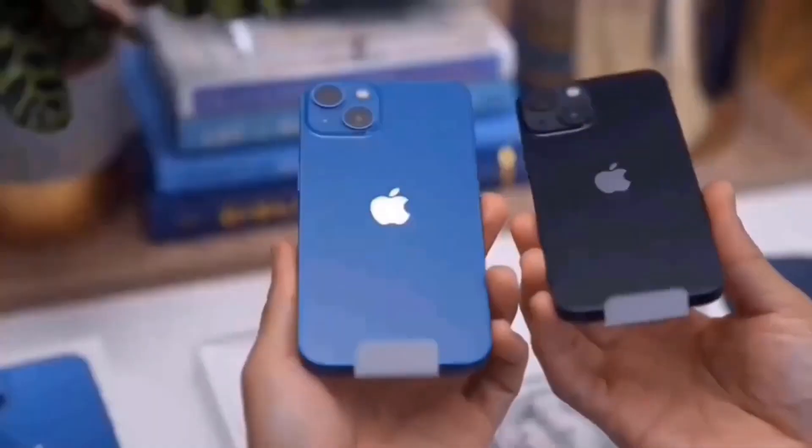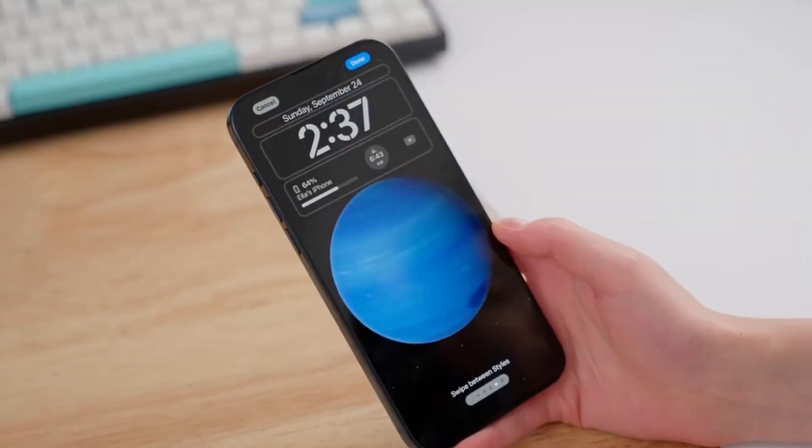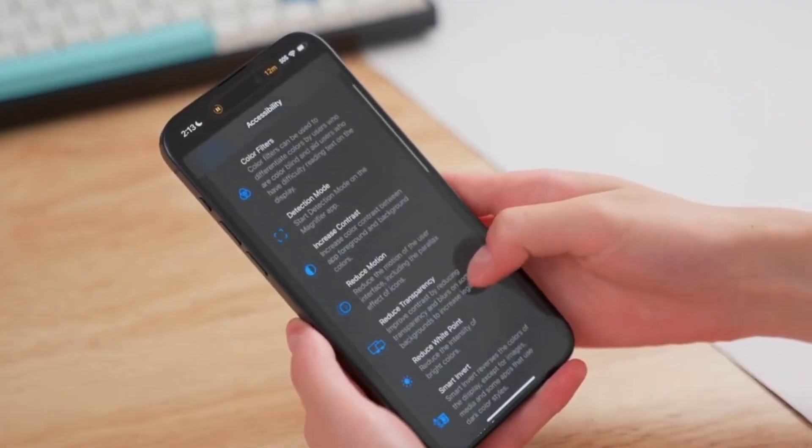Stay tuned for a deep dive into the full specs, design, and pricing of each iPhone 16 model to help you pick the perfect one. And don't forget to hit subscribe for more updates.